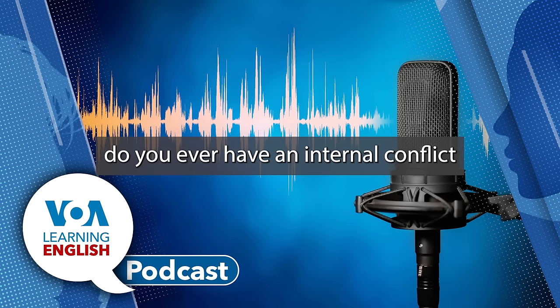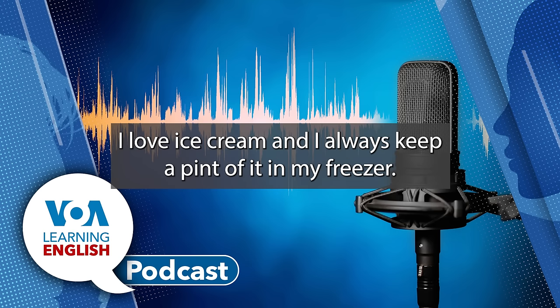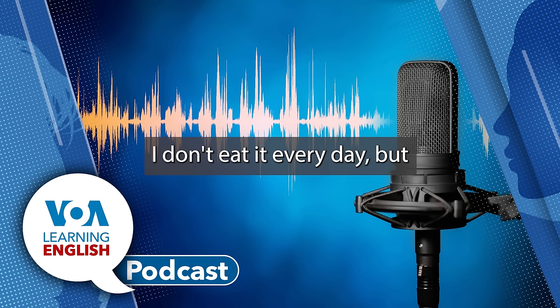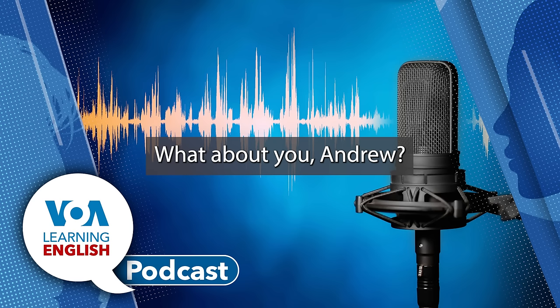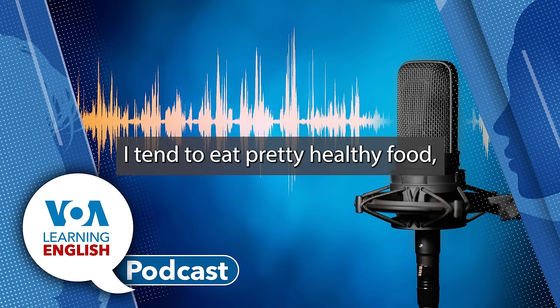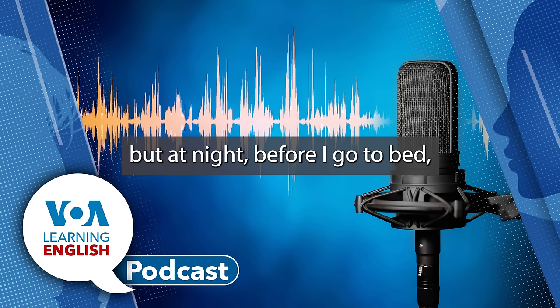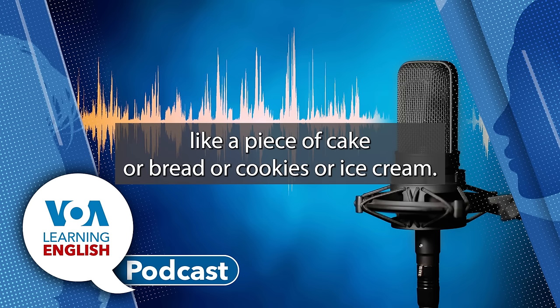I have, Andrew. I love ice cream, and I always keep a pint of it in my freezer. I don't eat it every day, but sometimes when I have a hard day, I reach for it. What about you, Andrew? You know, I like ice cream too, and I tend to eat pretty healthy food, but at night before I go to bed, I sometimes want something sweet or filling, like a piece of cake or bread or cookies or ice cream.